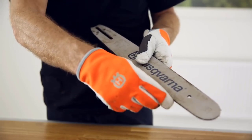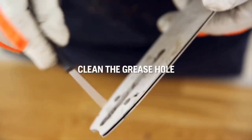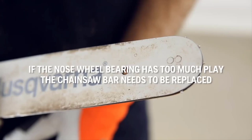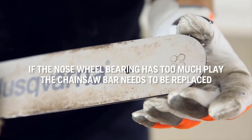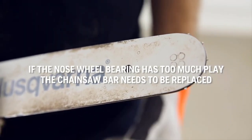Like all Husqvarna chainsaws, it uses the proprietary X-Torque engine, which has reduced emissions, good fuel economy, providing you with a refined and efficient cutting experience. This is a professional chainsaw, but don't expect it to compete with fully professional logging chainsaws.